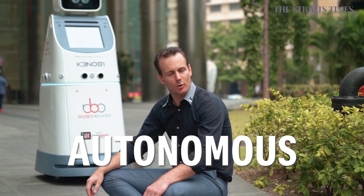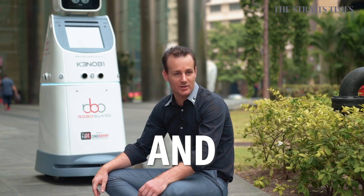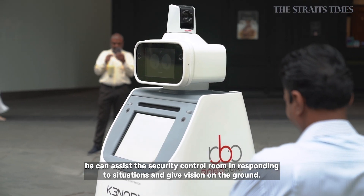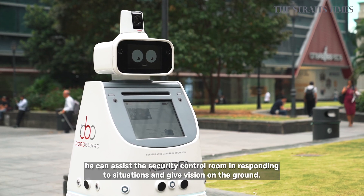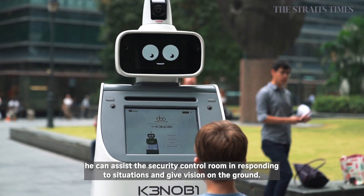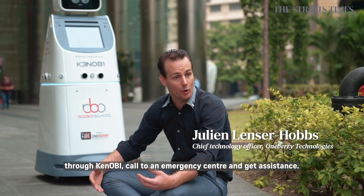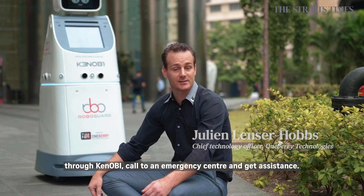This is Kenobi One. He's an autonomous security concierge and events robot. He's fitted with cameras — he can do surveillance, he can assist the security control room in responding to situations and give vision on the ground. He can act as a help point in an emergency. Somebody can, through Kenobi, call to an emergency center and get assistance.